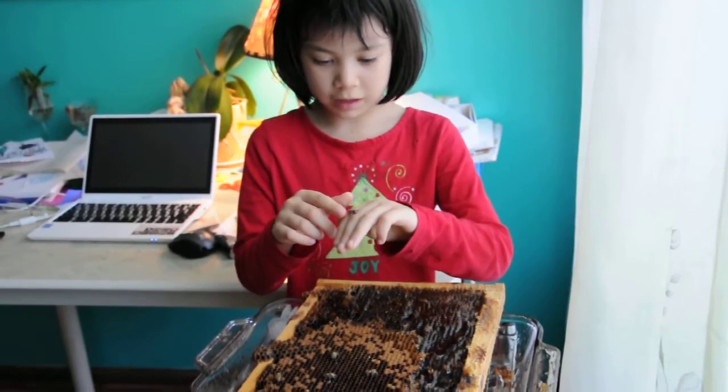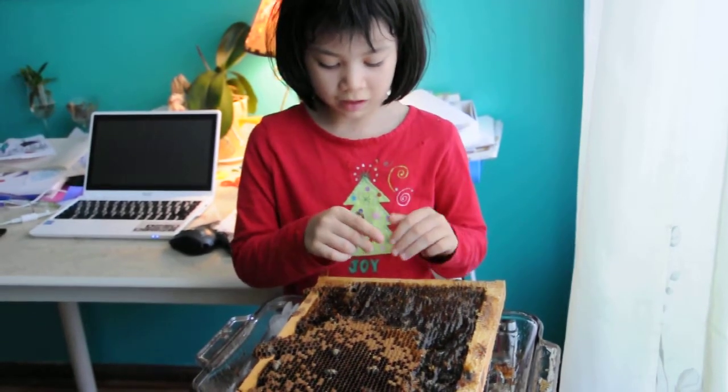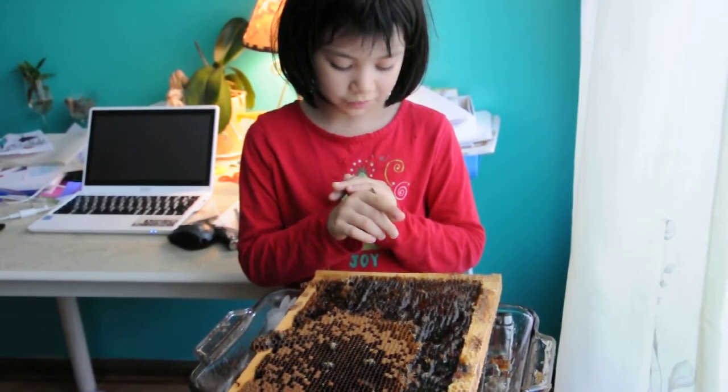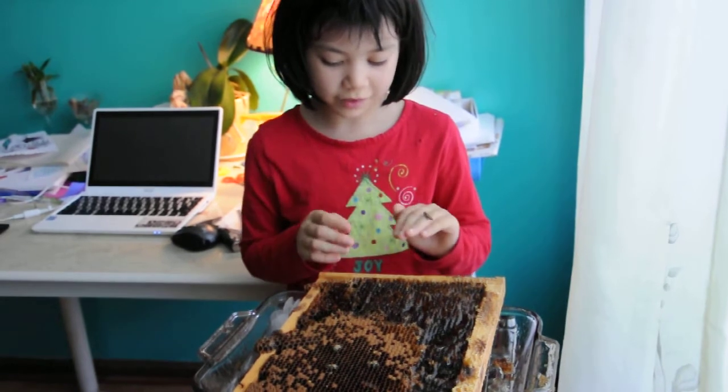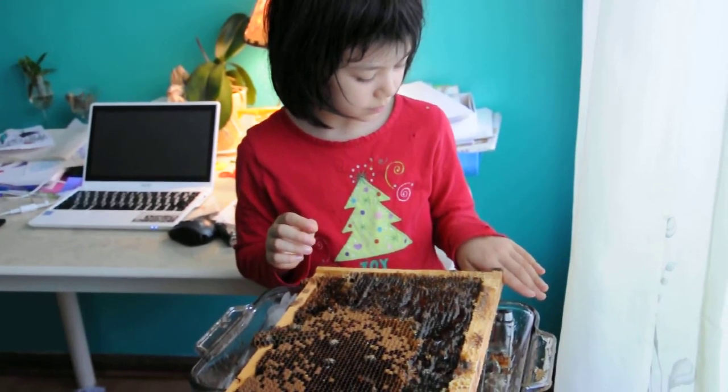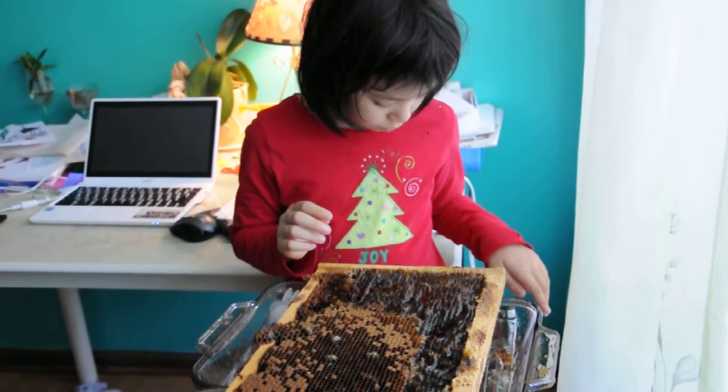And I like bees because of their honey and because they let you carefully put your hand in front of them and they'll walk on it. How about the pollination part?